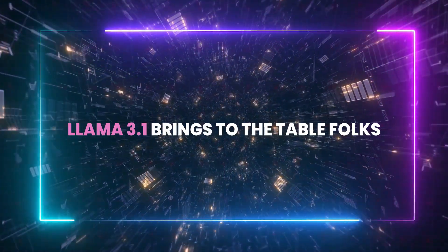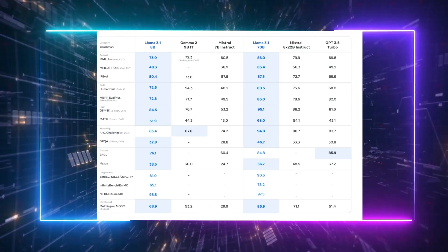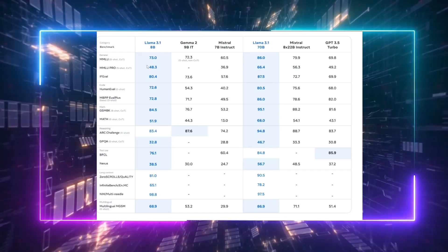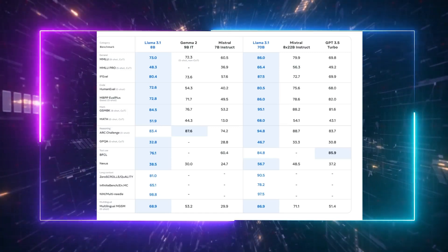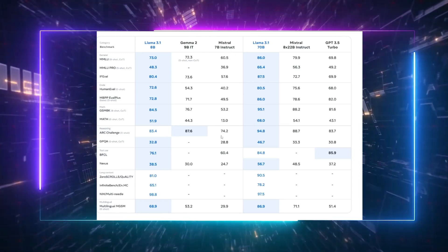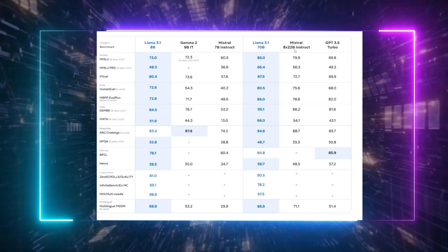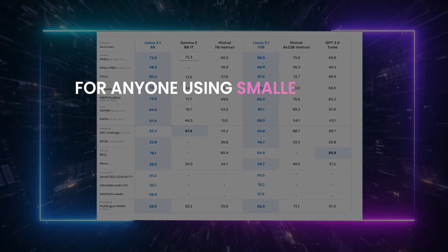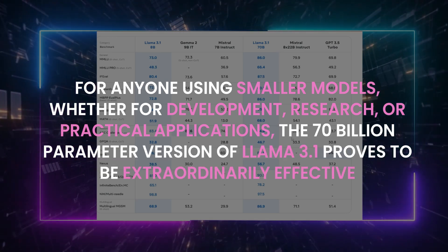Let's unpack more about what Llama 3.1 brings to the table. Apart from the headline-grabbing 405 billion parameter model, Meta has also upgraded its smaller versions — the 8 billion and the 70 billion parameter models. In comparison to Google's Gemma 2, which falls short in almost every category except the ARC challenge for reasoning, Llama 3.1 absolutely shines. Even Mistral, a complex 8x22 billion parameter mixture of experts, and GPT-3.5 Turbo don't stack up against the 70 billion parameter Llama 3.1, which outperforms them significantly. For anyone using smaller models, whether for development, research, or practical applications, the 70 billion parameter version of Llama 3.1 proves to be extraordinarily effective.